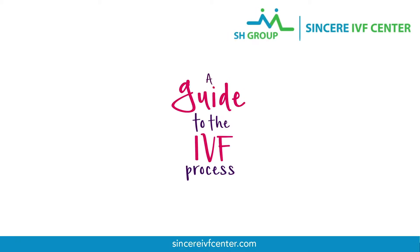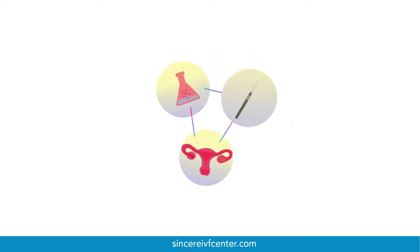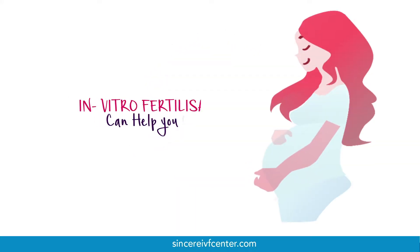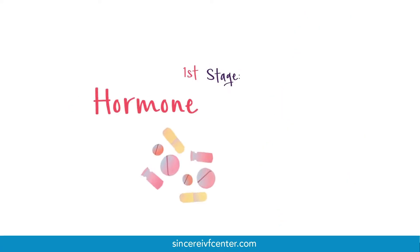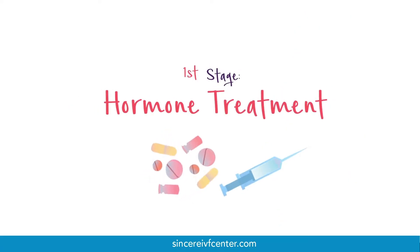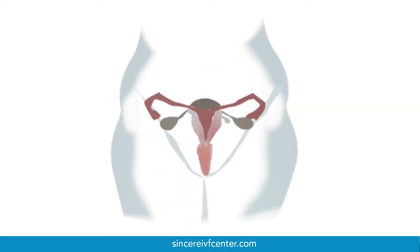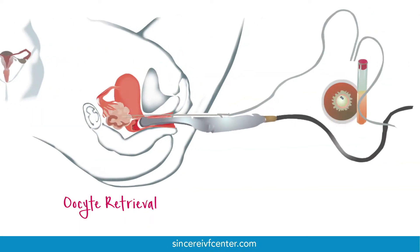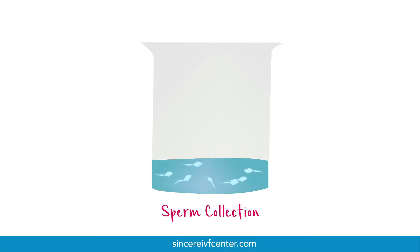In in vitro fertilisation, or IVF, the woman's eggs are fertilised outside her body, then placed back inside to help her get pregnant. IVF treatment starts with hormone injections to help a woman produce more eggs than usual. These eggs are then collected through a simple outpatient procedure. Meanwhile, the male partner provides a semen sample so that the embryologists can fertilise the eggs.